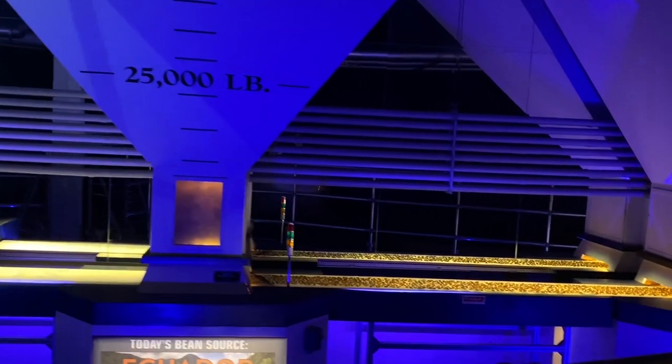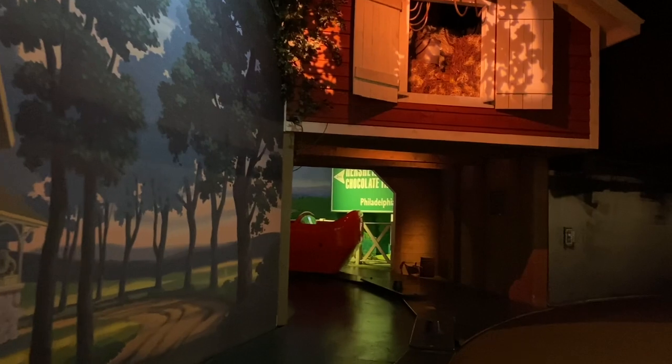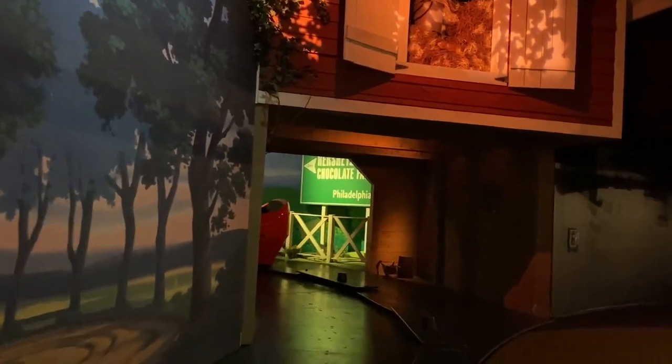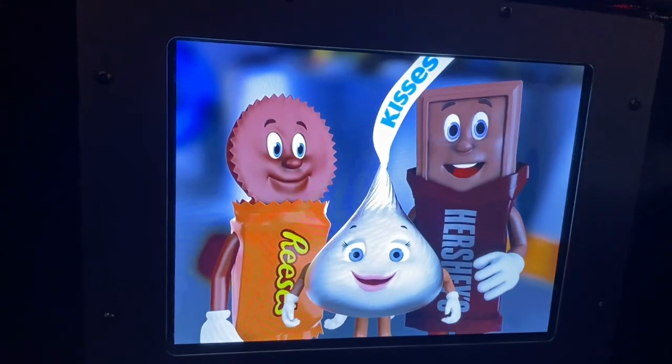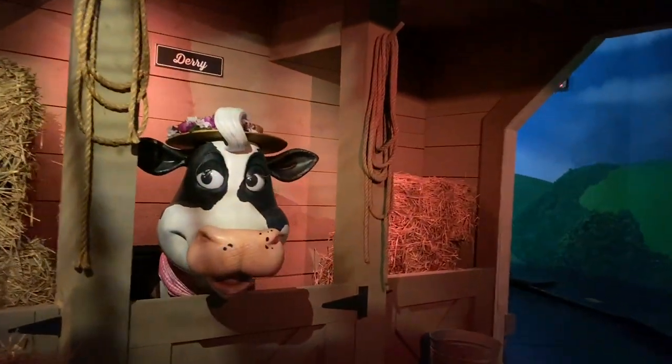Our cocoa experts carefully select all the beans from various countries. Welcome aboard the Hershey's Chocolate Factory Tour. We're on our way to the Hershey's Chocolate Factory. The part with pigs and cows singing was entertaining, and the information on cultivating and processing was informative.